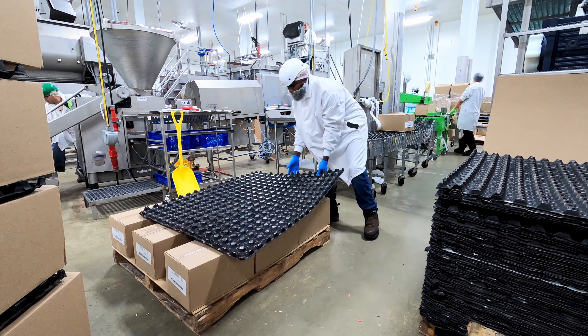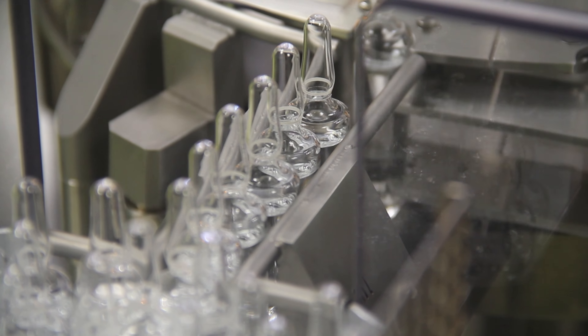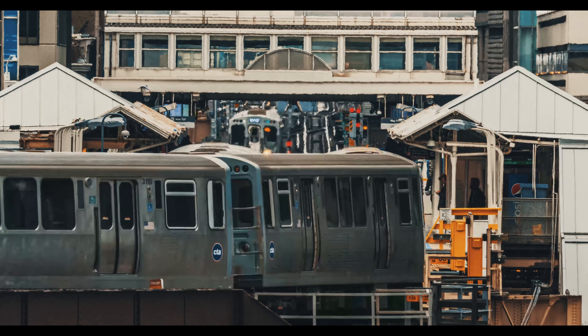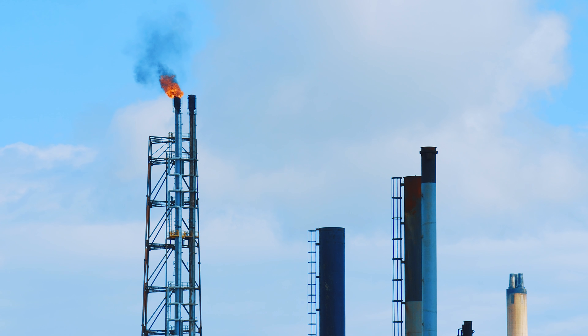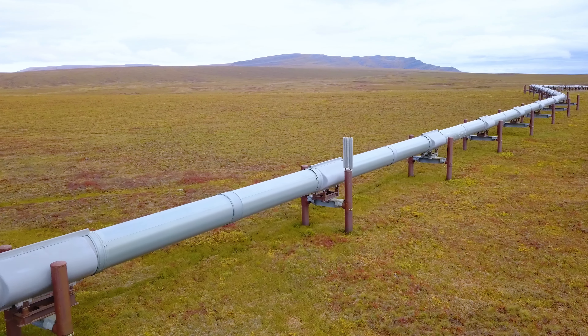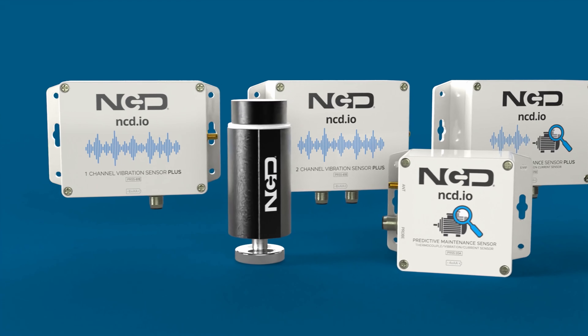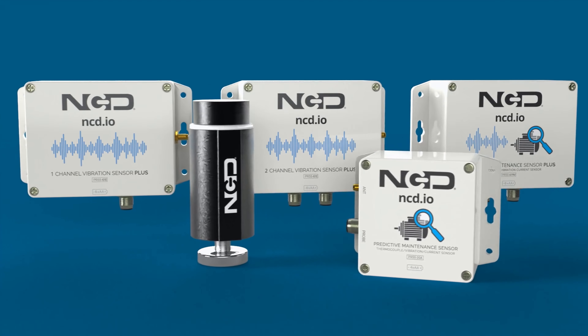IoT vibration sensors find applications in various industries, such as manufacturing, energy, transportation, HVAC, and oil and gas. Whether it's monitoring pipelines, pumps, conveyors, or motors, these sensors provide critical insights to enhance operational performance.